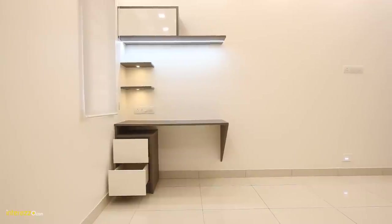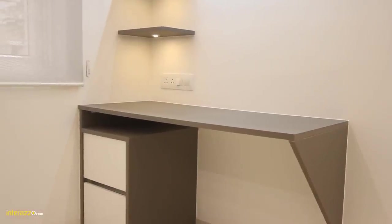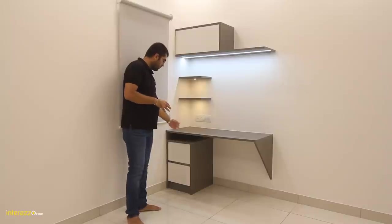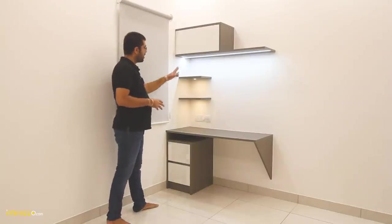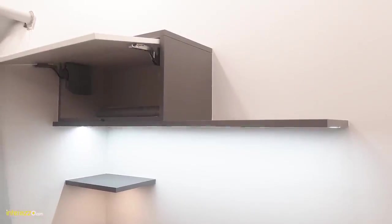In the master bedroom we have planned a study table with a Fenix top. Fenix is a pretty good material for a study table top — it's anti-fingerprint and anti-scratch; you can't even scratch it with your nails, and even if you do scratch it, you can thermally heal it. Over here we have planned storage with quadro drawers and soft-close. We have planned a wall unit with some ledges and a profile light. Over here we have given HKS.